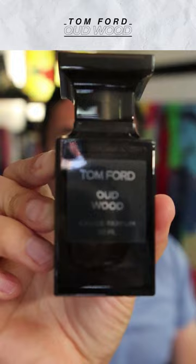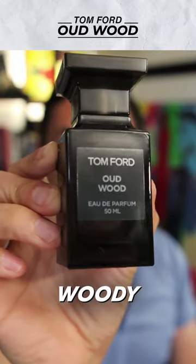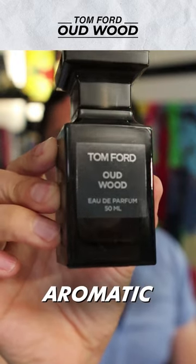This is a versatile fall/winter fragrance you can wear during the day or at night. The main accords are going to be wood, oud, and you're also going to pick up a little bit of spice, aromatic, and vanilla note.